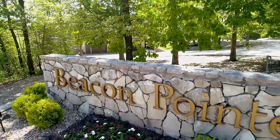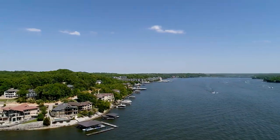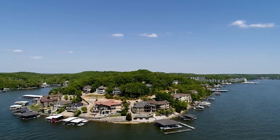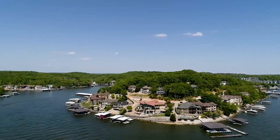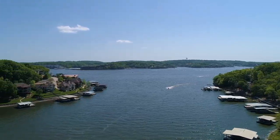Beacon Point is one of the most desirable locations for upscale living at Lake of the Ozarks. There are waterfront homes on the main channel with majestic views, homes nestled in the cove, as well as second-tier homes with views that will take your breath away.